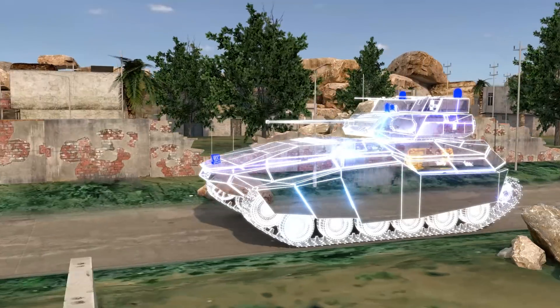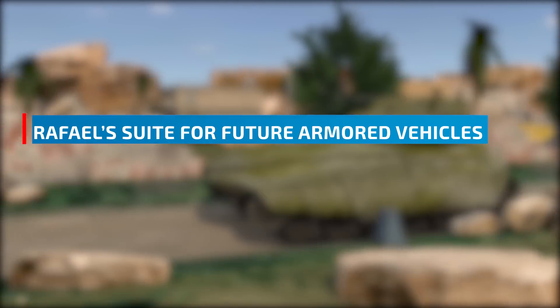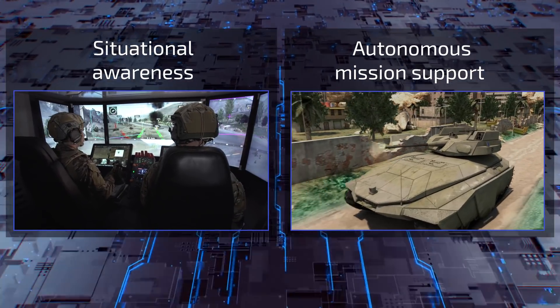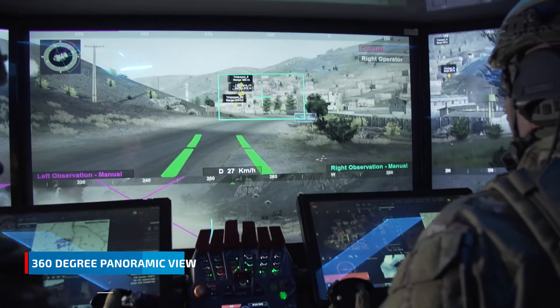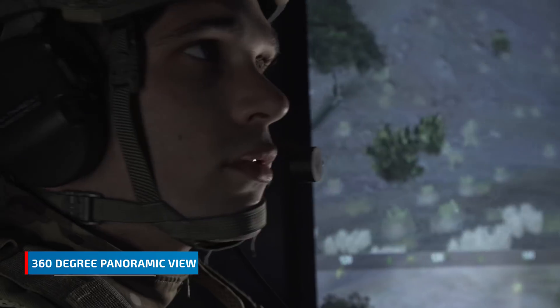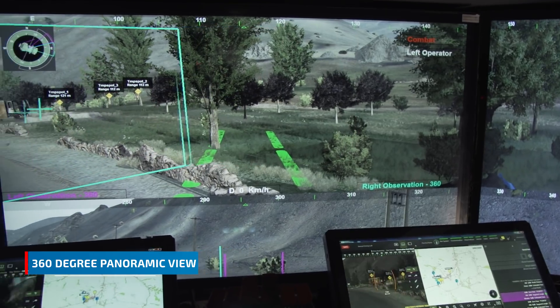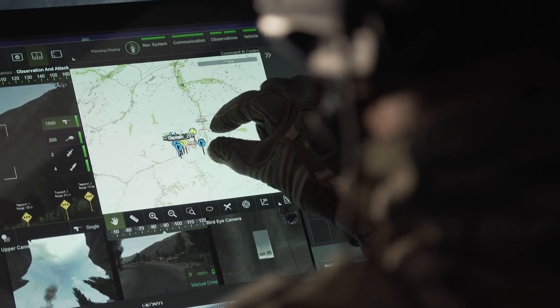Exactly for that reason, we developed Rafael's suite for future armored vehicles. The system is based on two main building blocks. The first building block solves the challenge of situational awareness. A 360-degree panoramic view with augmented reality provides the crew with real-time battle information in the most intuitive graphic interface.